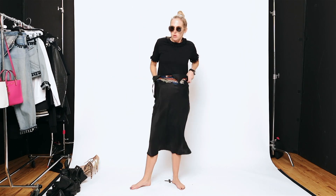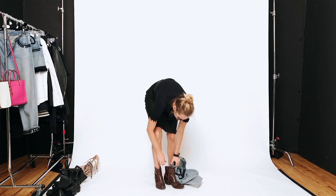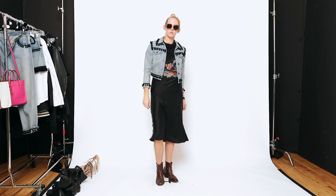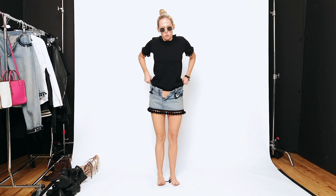Here's the same pom-pom t-shirt with a 1996 Realization Par slip dress on top and a vintage cowboy boot. And then the little denim jacket with the pom-poms on it — also from Marc Jacobs. Little jacket, denim jacket moment.